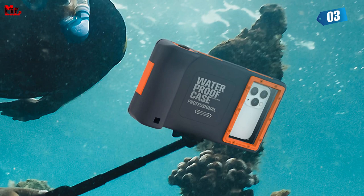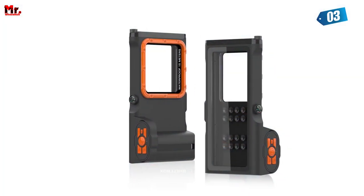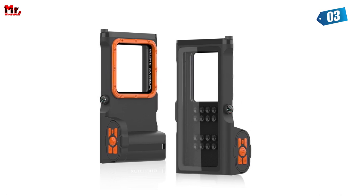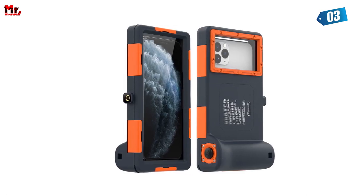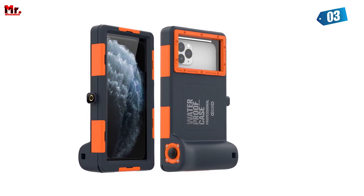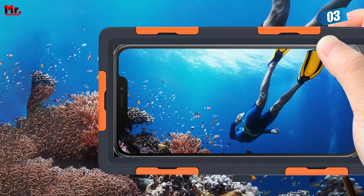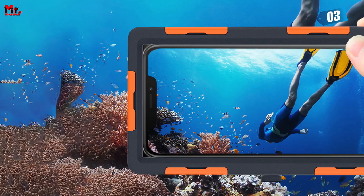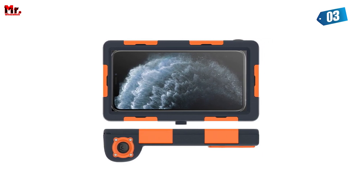The Jusso Phone Case is also 1-meter shockproof, ensuring your phone stays safe even in unexpected situations. Whether it's rain, snow, or any harsh environment you find yourself in, this phone case is your ultimate companion. Whether you're into diving, surfing, snorkeling, skiing, or yachting, the Jusso Phone Case is tailor-made for you — the perfect partner for all your outdoor adventures.